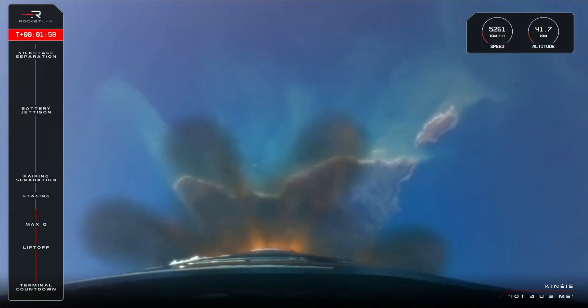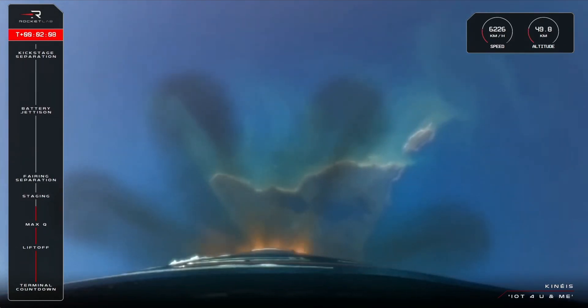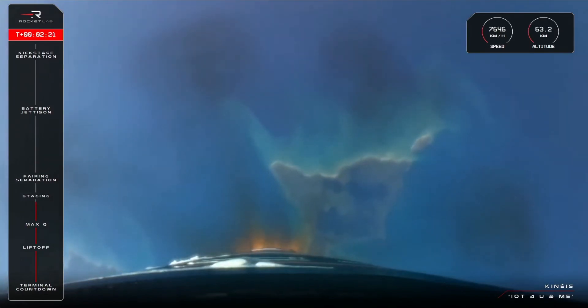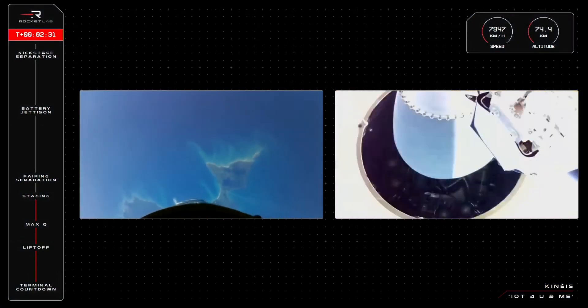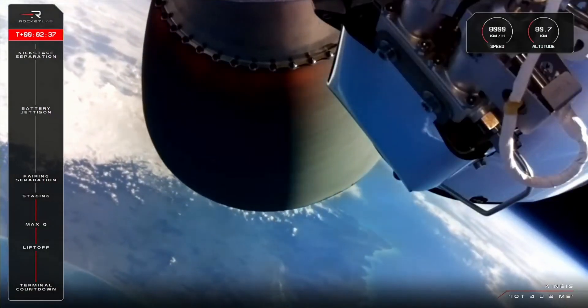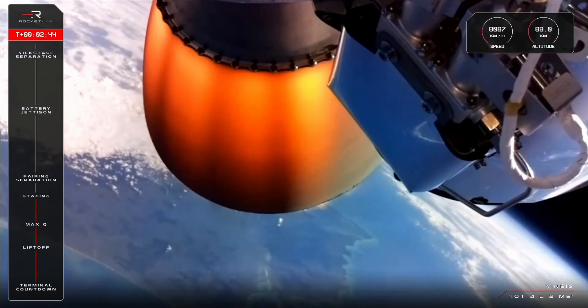Stage one propulsion holding nominal. Standby for MECO in approximately 30 seconds. 15 seconds till staging. Me entering burnout detect mode. MECO confirmed. Stage separation confirmed. Stage two ignition confirmed. There we have it — successful MECO, stage separation, and second stage ignition confirmed.